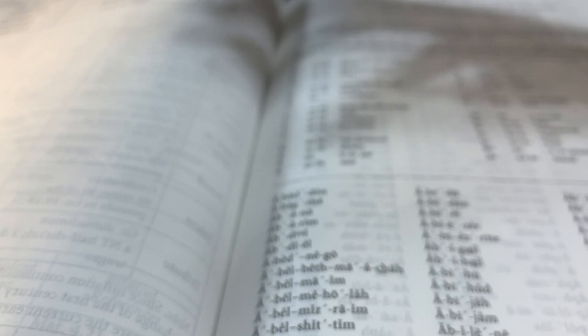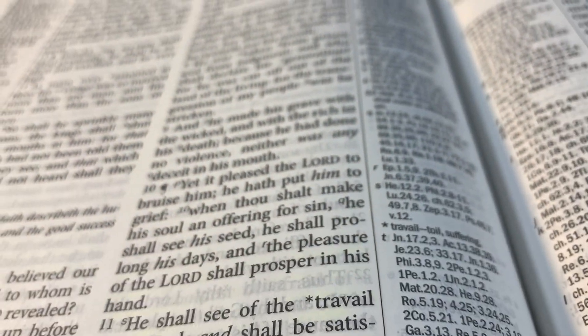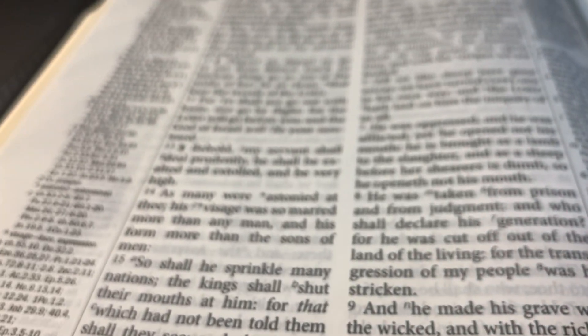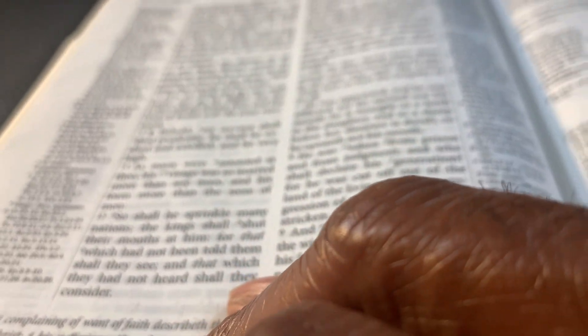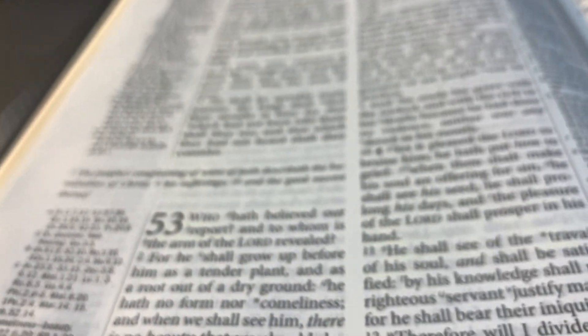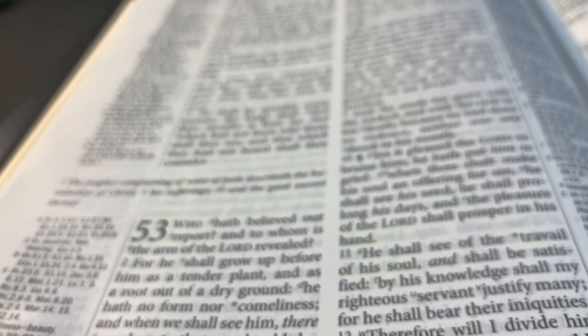I enjoy looking up the references to see what other verses have to say dealing with the same topic. This Bible functions in a similar way to the Thompson Chain Reference Bible, so it was a toss-up between the two when it comes to a reference Bible. I gave this one a slightly better score than the Thompson Chain, but the Thompson Chain is also a great Bible for doing cross references. Those are two reference-type study Bibles.